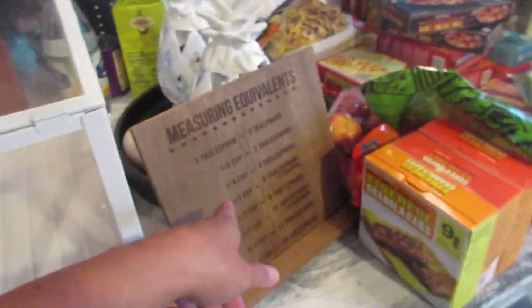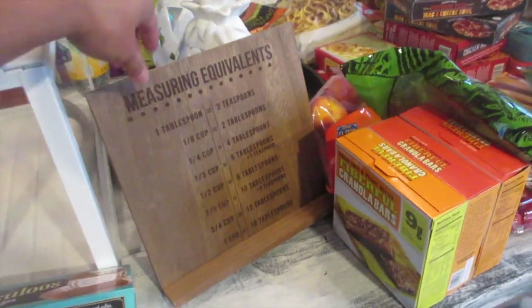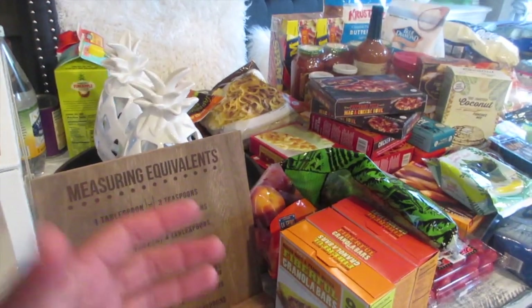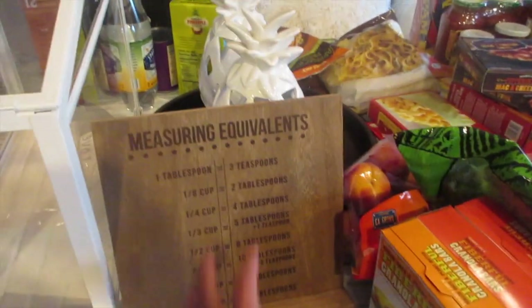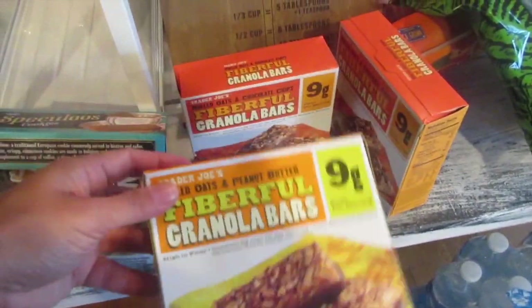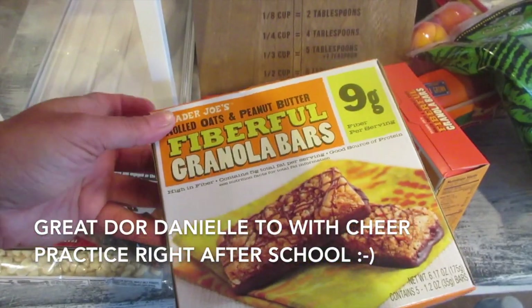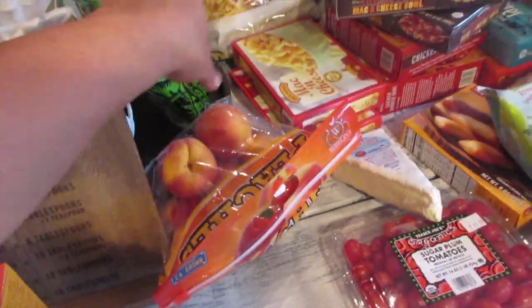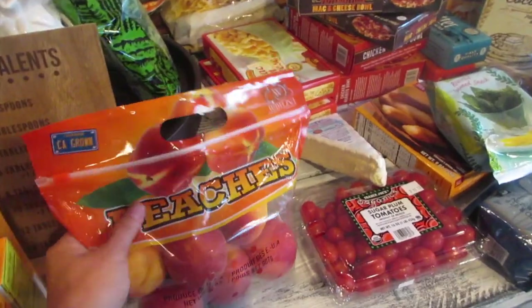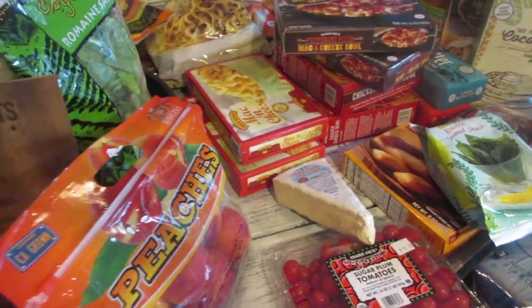I grabbed a three dollar cookbook/iPad stand from Target — perfect for propping up my iPad while I cook or clean the kitchen. For hubby's breakfast, his go-to is the peanut butter and chocolate protein bars from Trader Joe's, along with just the chocolate version. I also bought a small head of lettuce at Trader Joe's a couple days ago and compared to the Costco one, the Costco version is much better for longevity.